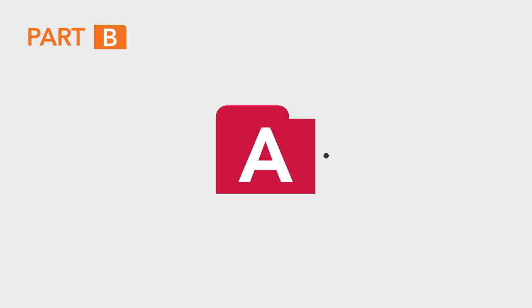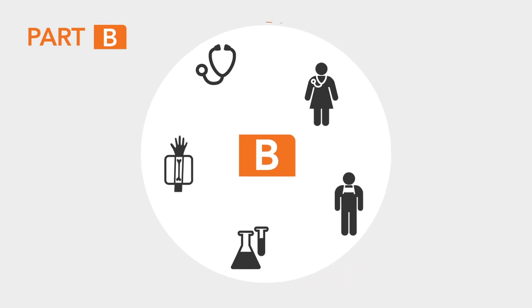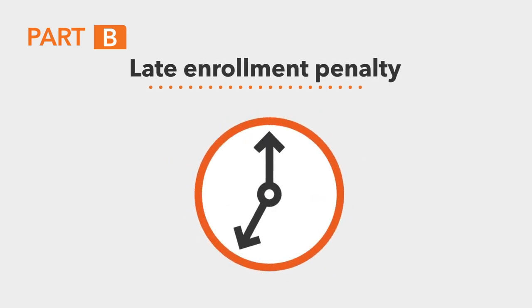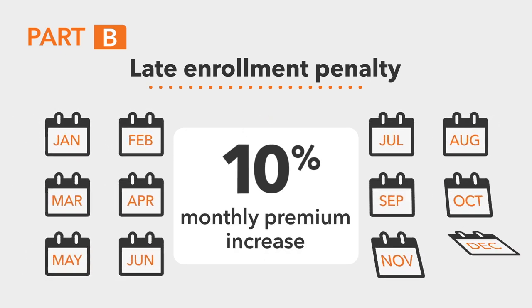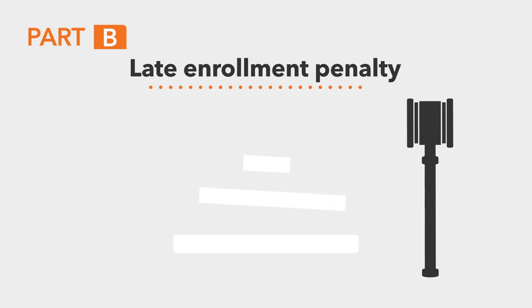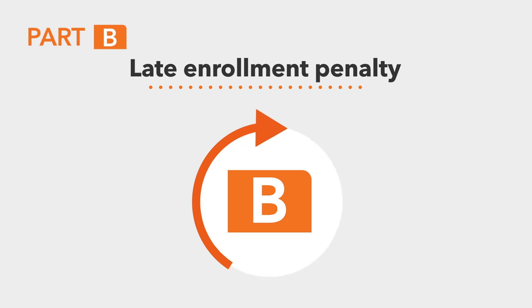If you qualify for Part A, you're eligible for Part B, and you'll keep your Part B benefits for as long as you continue to pay for them. You must sign up for Part B once you are eligible, because if you don't, you may have to pay a late enrollment penalty. This penalty increases the Part B monthly premium by 10% for each 12-month period you decline coverage, and that amount is not a one-time penalty — it lasts for as long as you remain enrolled in Part B.